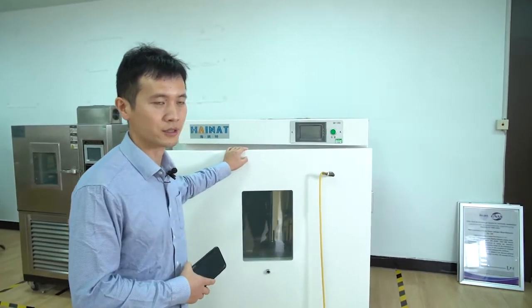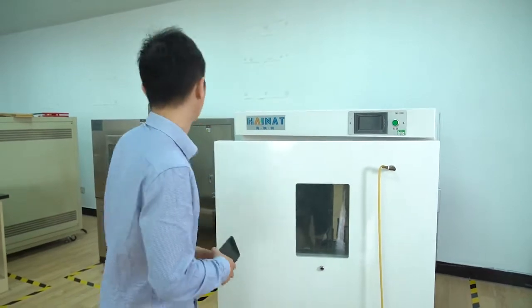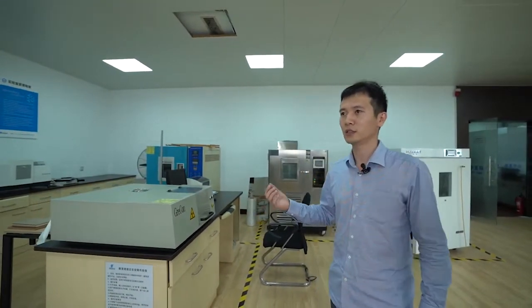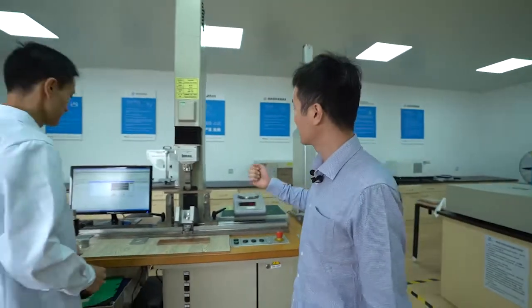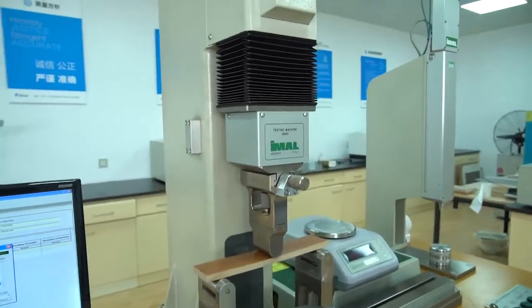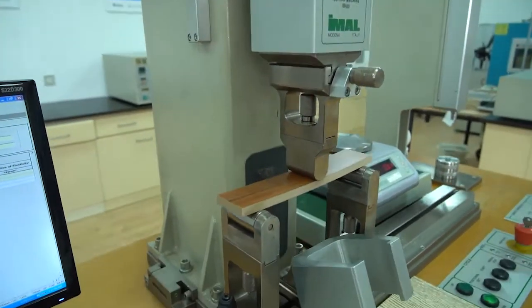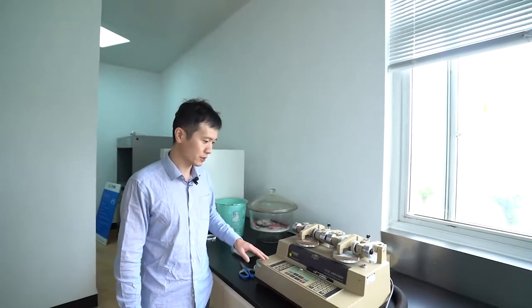This is to test if the floor matches the CARB standard. And this is another machine to test floor functions like bending and scratch resistance. This is the universal test machine — by this machine we can check the bending strength of the floor. We also have machines to test the wear layer.